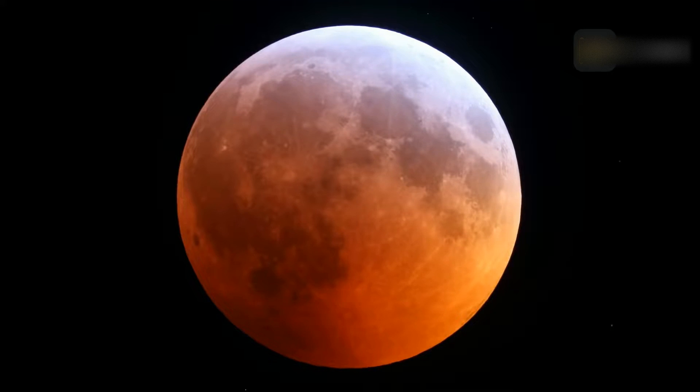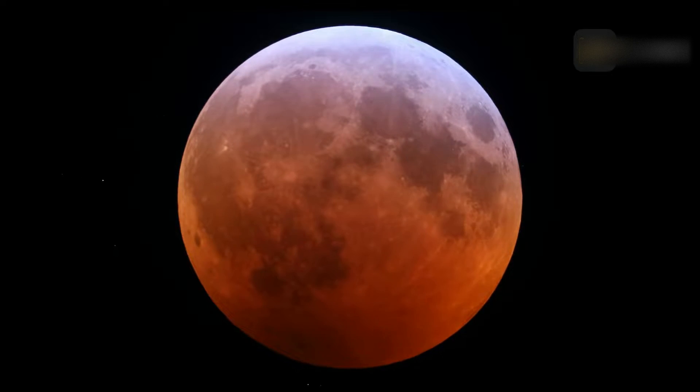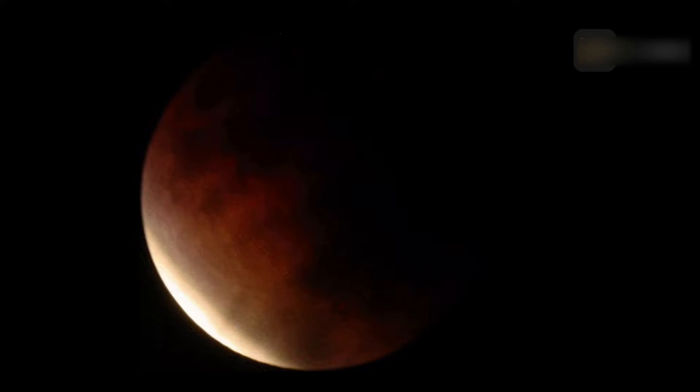Sometimes the moon appears reddish orange during an eclipse. This is because some of the light from the sun makes it through Earth's atmosphere, but only longer wavelengths make it — these are the red and orange colors. This year has lots to offer sky watchers and stargazers, along with two lunar eclipses: a penumbral lunar eclipse and a partial lunar eclipse.